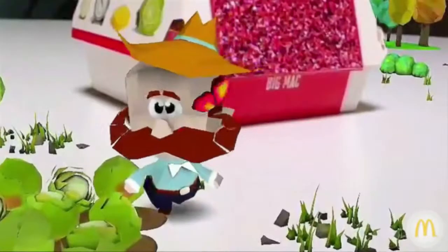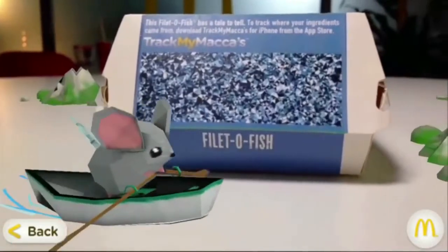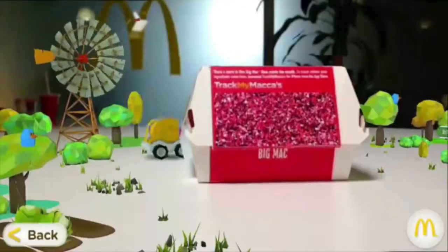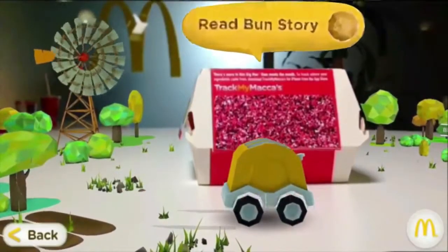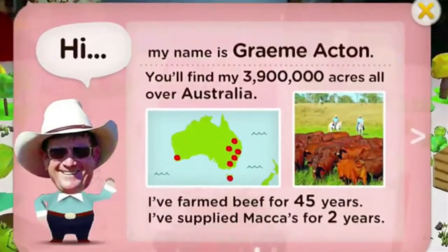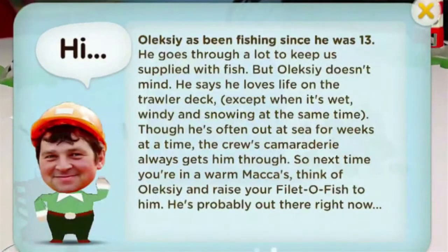The story on your phone changes depending on where you are in the country and who supplies that restaurant. Along the way, you can even meet the real farmers, bakers or fishermen who source our ingredients for us.